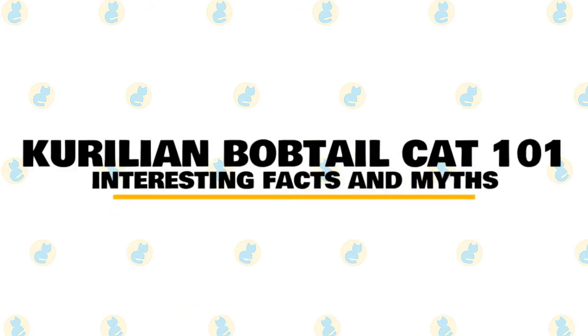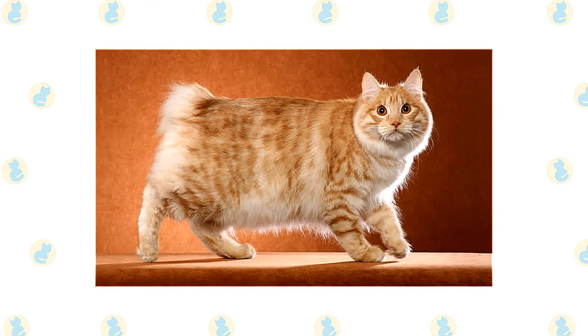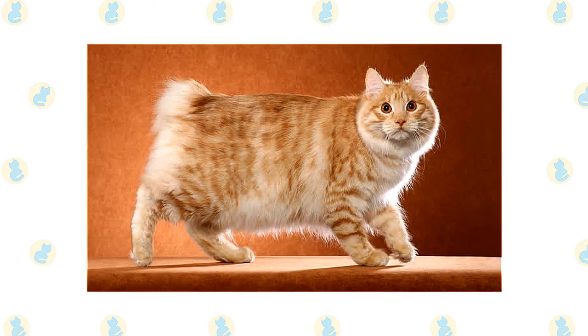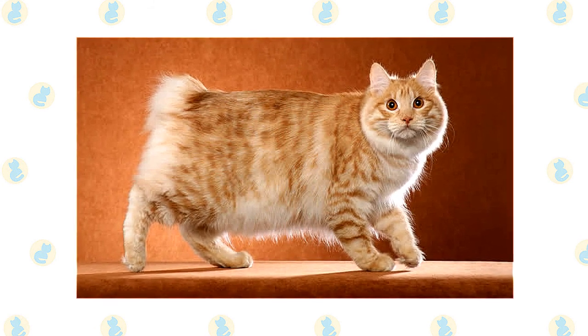In today's video, we are going to talk about some interesting facts and myths about the Kuril Bobtail cat. The Kuril Bobtail is a strong cat with a wild appearance, medium to large in size, brawny with strong substantial boning, but despite the Kuril Bobtail's looks, they are very gentle. It is one of the 13 natural breeds of cat recognized by TICA.